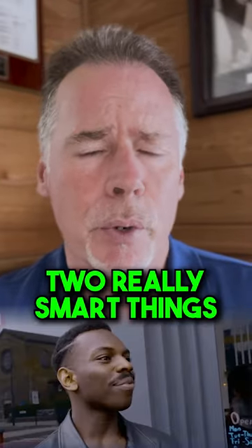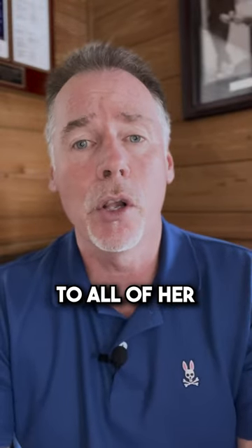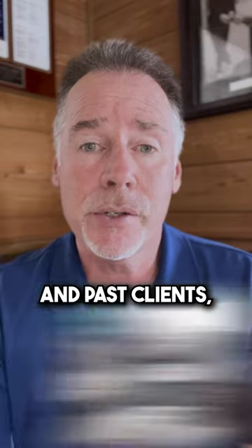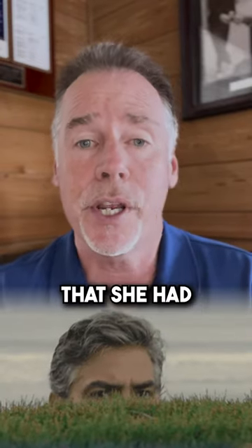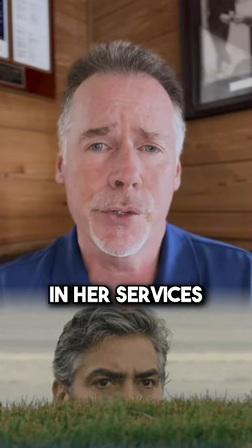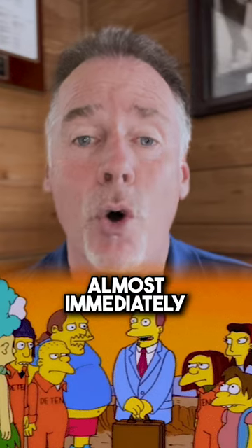Pamela did two really smart things. Number one, she sent two copies of her book to all of her current and past clients, as well as a copy of her book to any potential prospects that were interested in her services. She did this to generate referrals, which it did almost immediately.